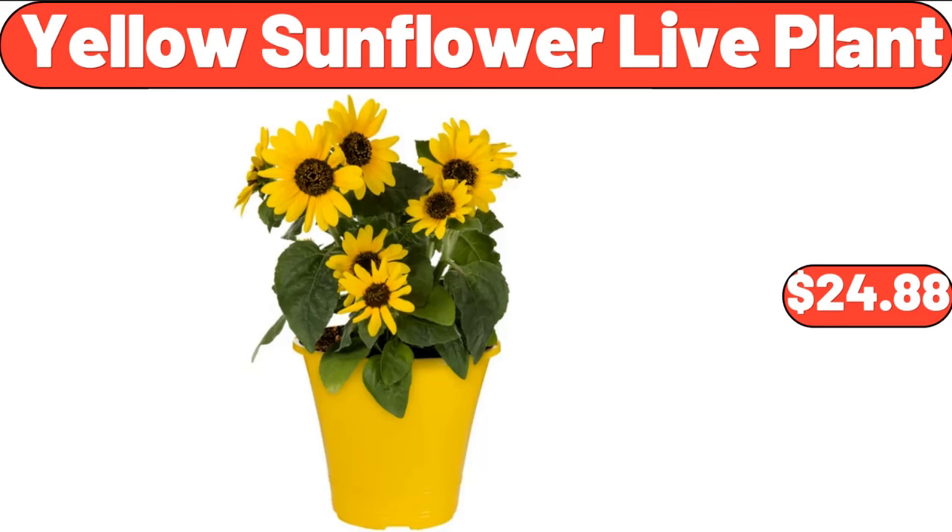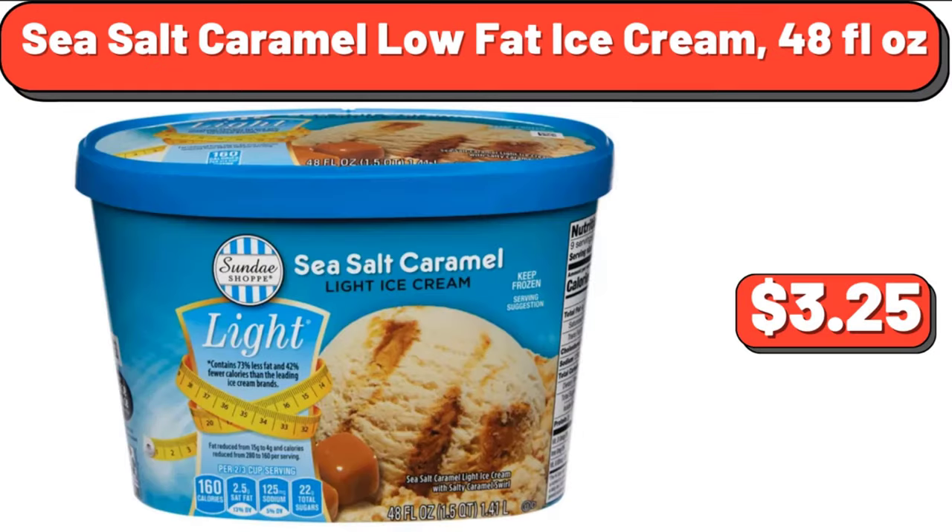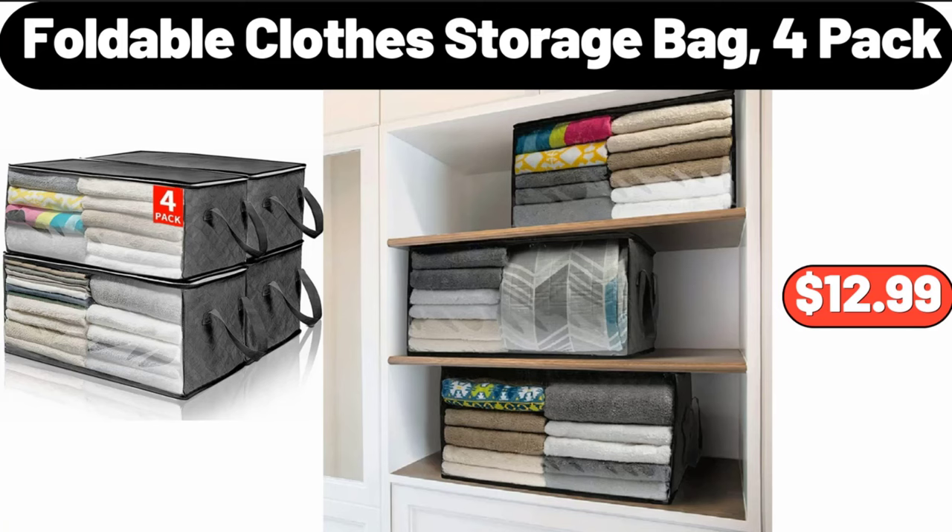Yellow Sunflower Live Plant, $24.88. Sea Salt Caramel Low Fat Ice Cream, 48 Fluid Ounces, $3.25. Foldable Clothes Storage Bag 4 Pack, $12.99.